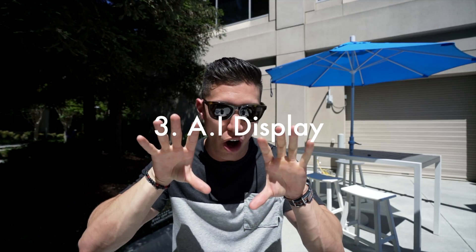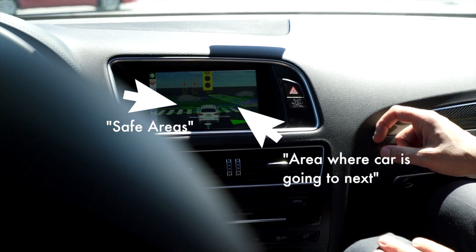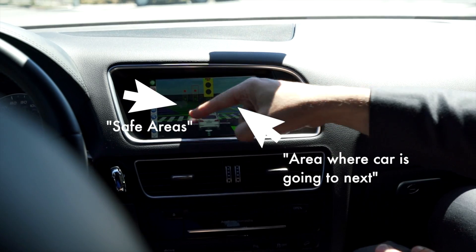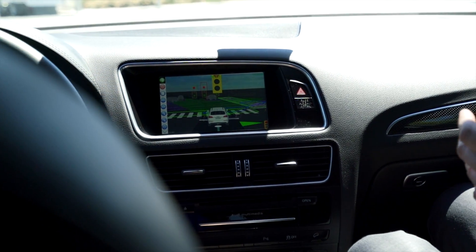The third thing I really noticed was all of the information on the main display where the normal console is. Here you can see what the computer is trying to do and gauge what the car will do next. Areas highlighted in green were safe areas, and areas that were crossed out were points of concern around the car that it couldn't go to.